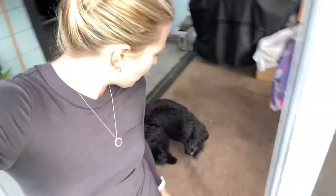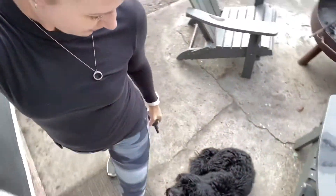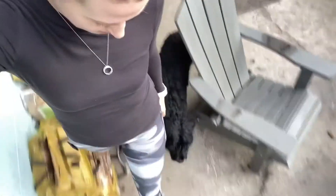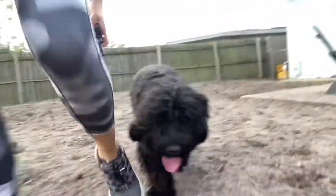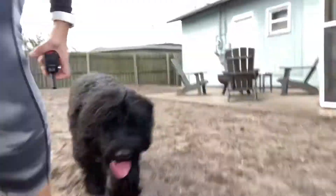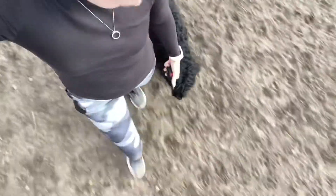Neymar, come. Good boy. Heel. Sit. Great. Good boy, bud. Heel. Good. Good buddy. Good. Good job, kid.